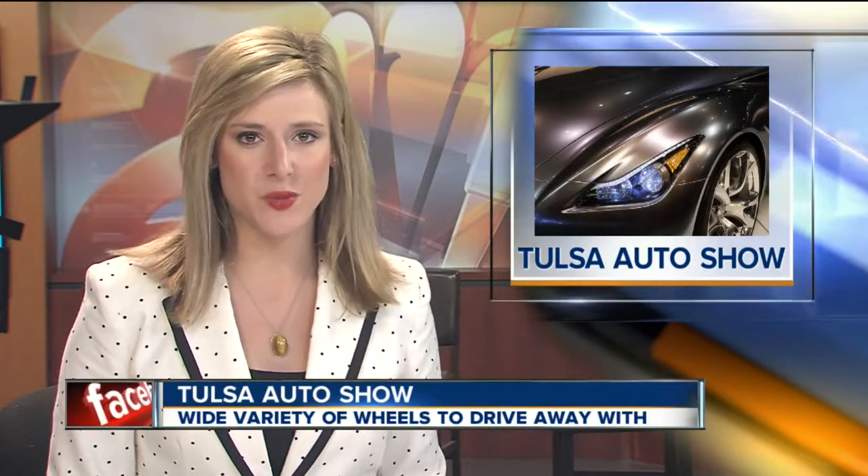If you need a place to find hundreds of different cars all in one place, the Tulsa Auto Show has just that. The annual event has been going on all weekend, and 2 News reporter Jamil Dunneth gives us a preview of what you can find at the show.